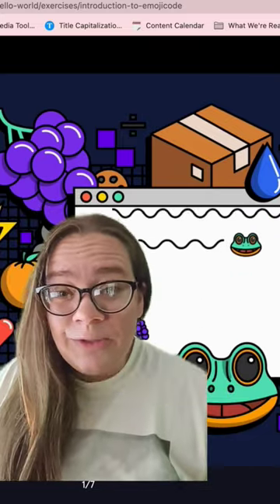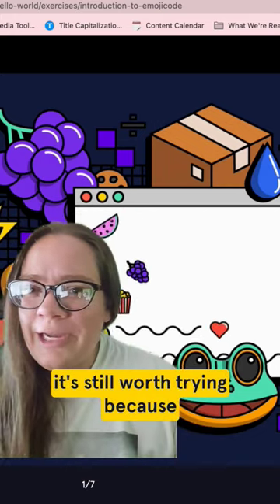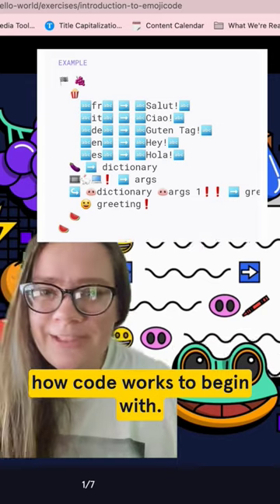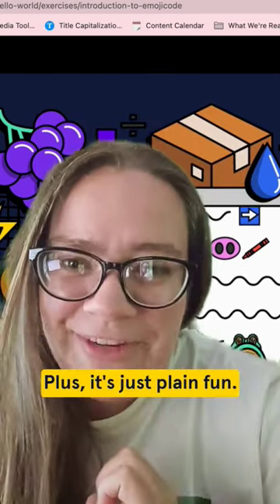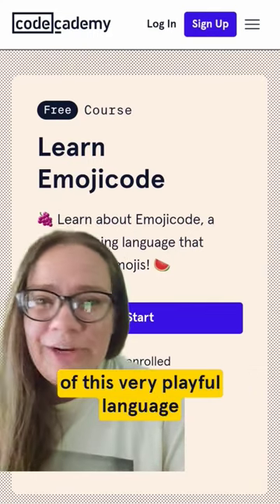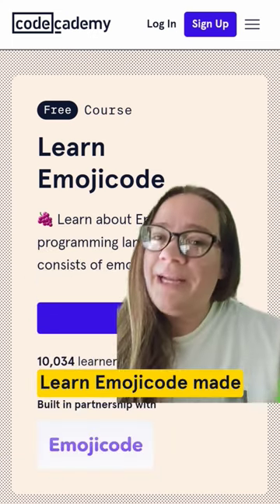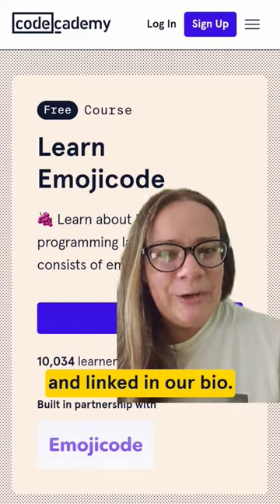And so while you may not use it for traditional coding jobs, it's still worth trying because the emojis in emoji code really help you visualize how code works to begin with. Plus it's just plain fun. You can learn the basics of this very playful language in our free mini course, Learn Emoji Code, made in partnership with Theo and linked in our bio.